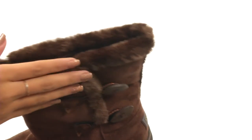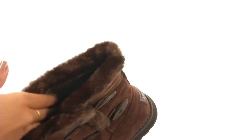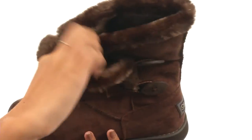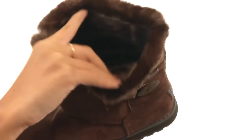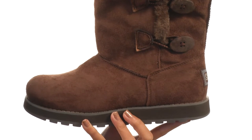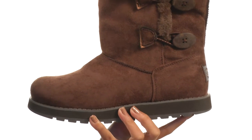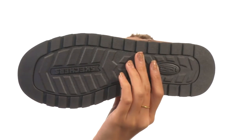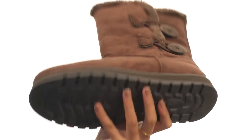Up here we have the super soft faux fur collar that actually goes all the way inside the boot, so it's super cozy and dreamy in here. You might not ever want to take these off once you try them on because it feels that great. Not only that, but there's even a memory foam cushioned comfort footbed. Everything here comes to you on a durable rubber outsole.